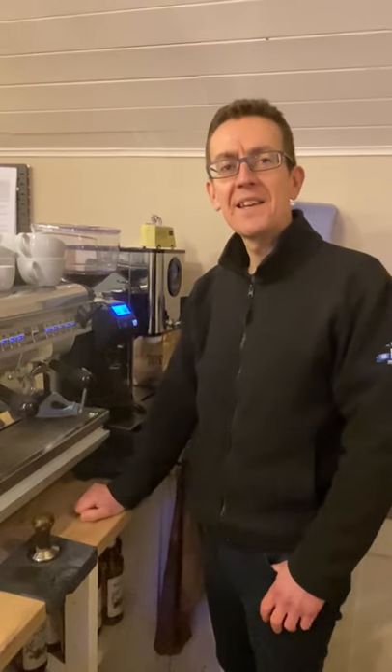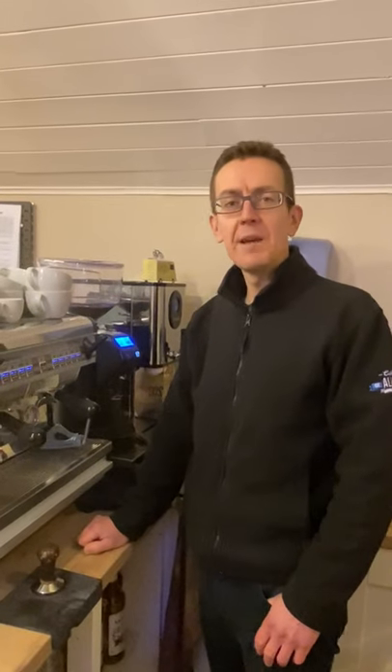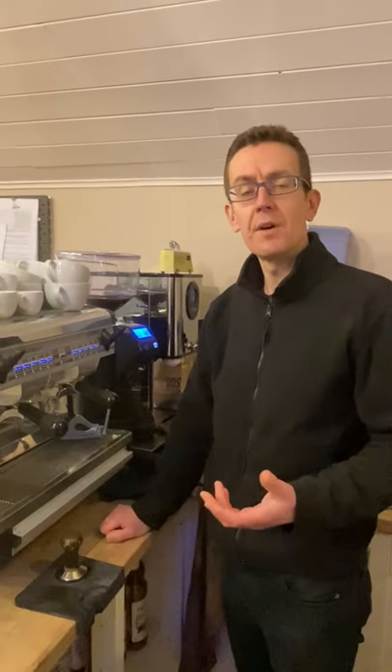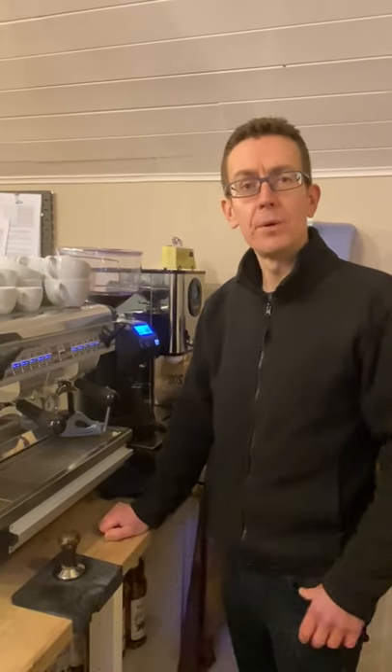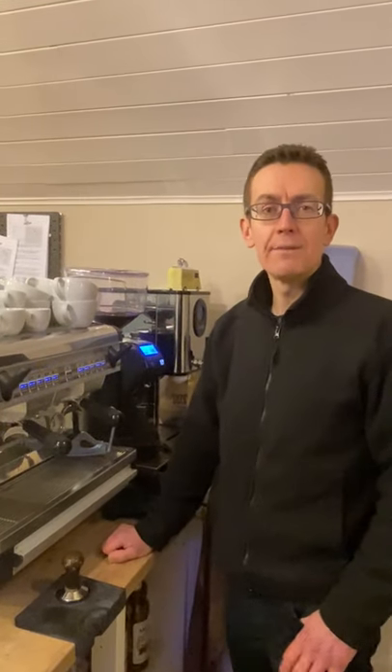Hi everybody, it's Mark here again at Cafe LA Beaver Castle and once again we're in lockdown, but once again we thought we'd bring you another in our series where we're going through each of the coffee shop drinks on our menu — and on the menu of a typical coffee shop — just so we can explain what each drink is and how we make it for you.